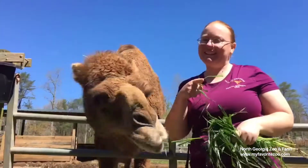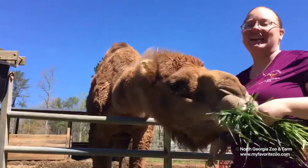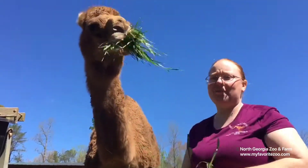Hey guys, do you know what day it is? That's right, it's hump day and I'm here with Sammy the Camel who's stealing all of my grass.